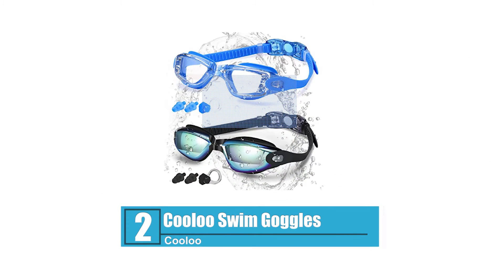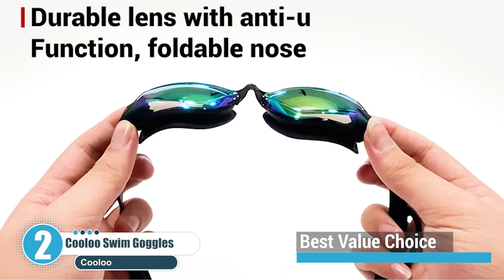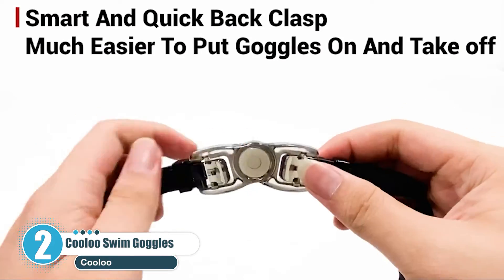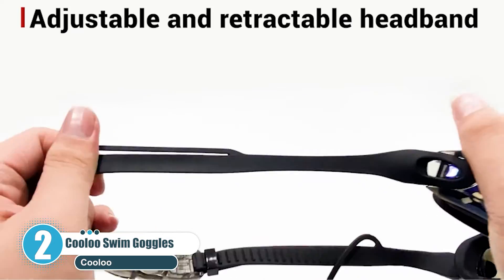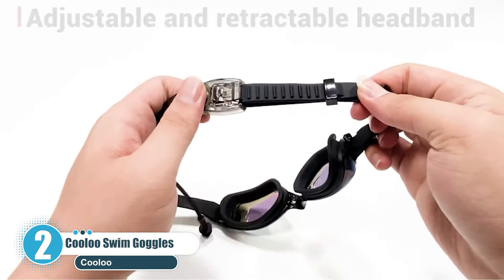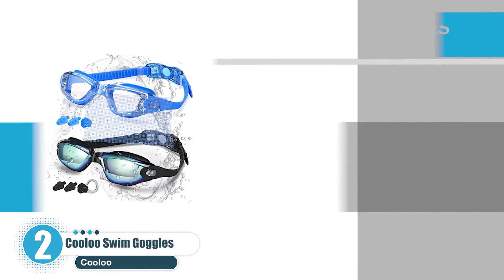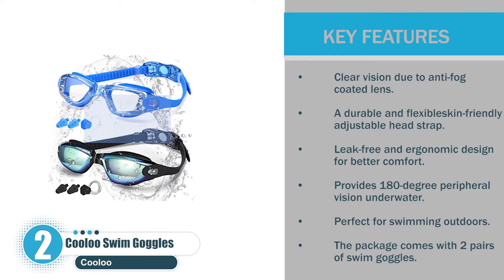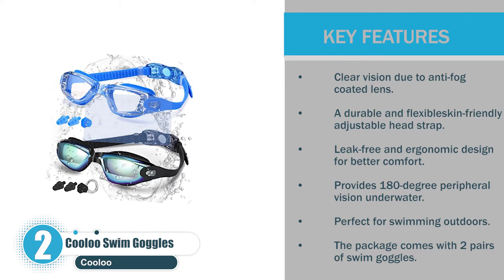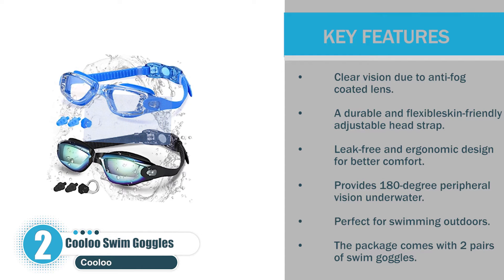Number 2: Kulu Swim Goggles — Best value choice. If you're looking for a good value-for-money option, go with Kulu Swim Goggles. These swim goggles provide fog-free vision underwater so you'll be able to see clearly without any distortion. The Fast Clip Easy Fit button design prevents pulling or tangling of your hair. Key features: anti-fog coated lens for clear vision, durable and flexible skin-friendly adjustable head strap, leak-free ergonomic design, 180-degree peripheral vision, perfect for outdoor swimming, and the package comes with two pairs of swim goggles.